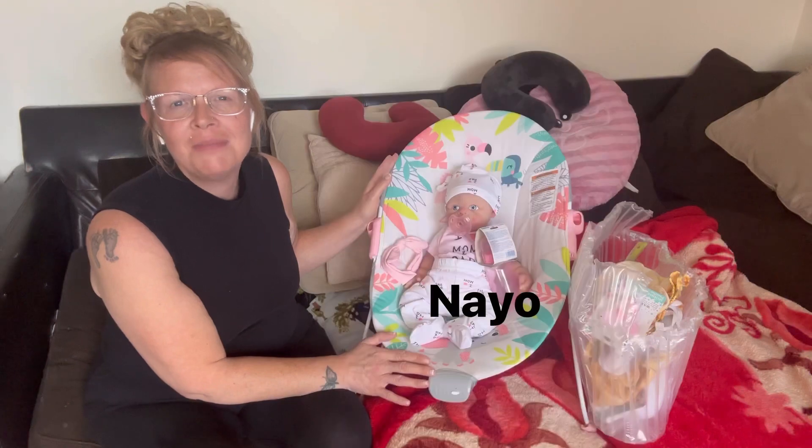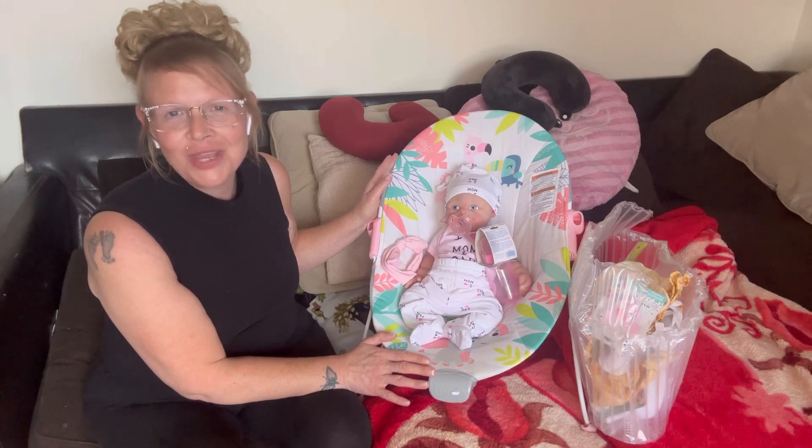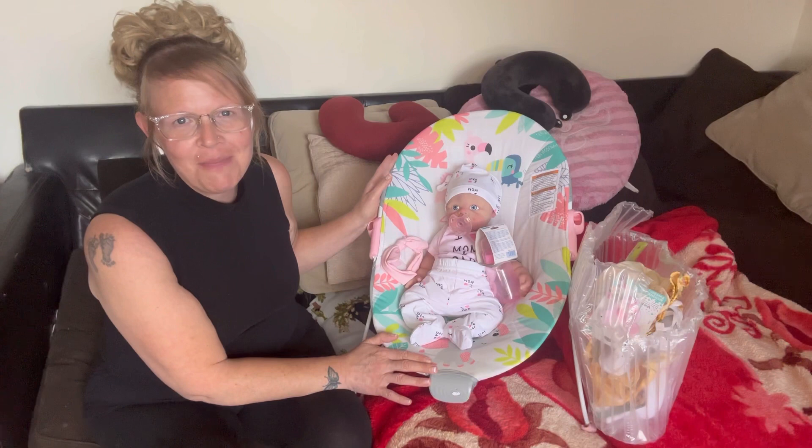She's in Jamaica and she finally got him and slept with him last night. She is so in love. She is madly in love — another happy, successful customer. She's very happy with the paint job and how he looks. So definitely try out my babies — you will love them.